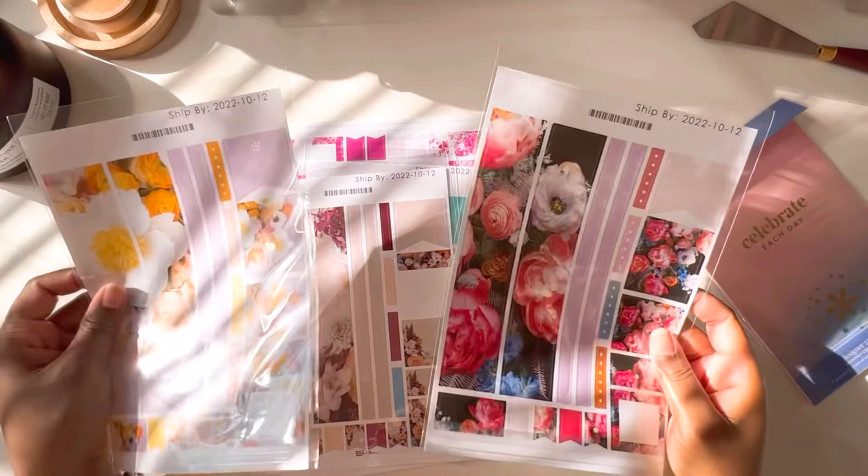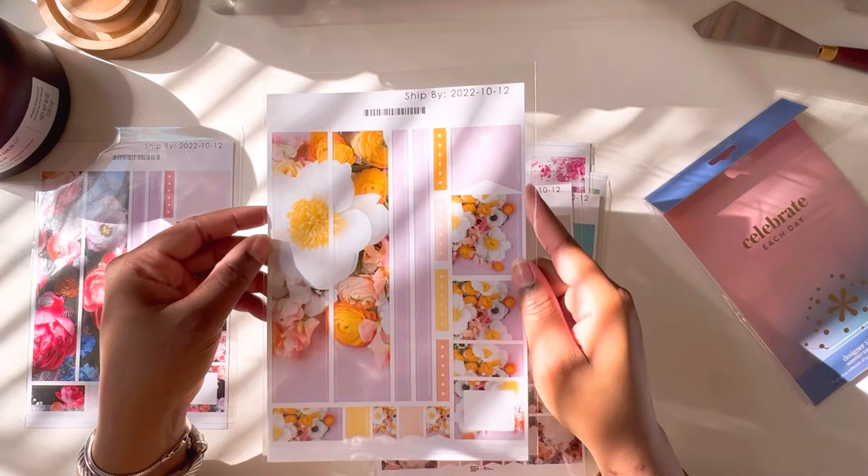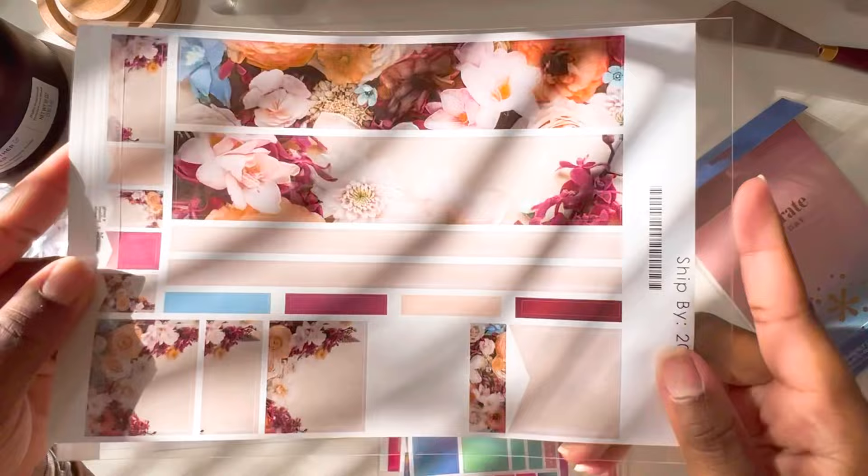So this is the first one — oh, this is so cute! I have a lot of floral stuff, if y'all can't tell already. Here's the next one. I'm sorry, I can't remember the names of these off the top of my head, but of course I'm going to link everything in the description box. Oh, look at this — y'all see that burgundy color? Look how cute that is!